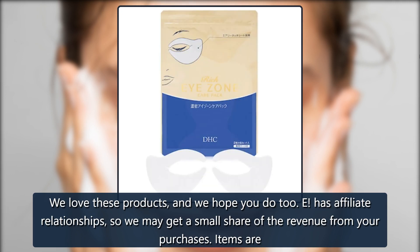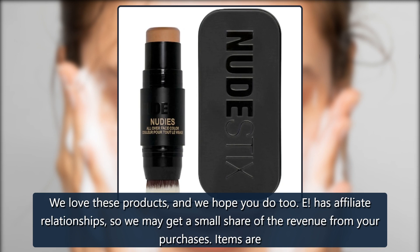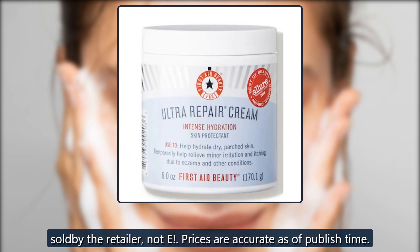We love these products, and we hope you do too! This site has affiliate relationships, so we may get a small share of the revenue from your purchases. Items are sold by the retailer, not us. Prices are accurate as of published time.